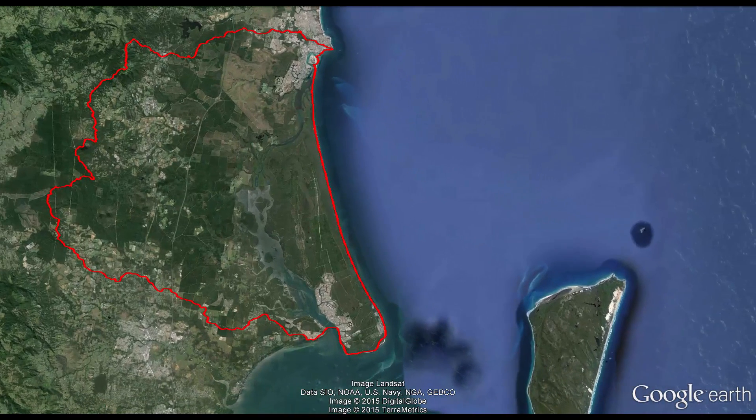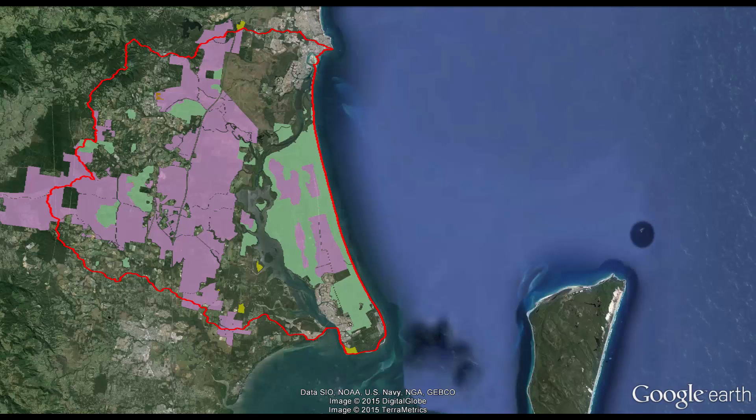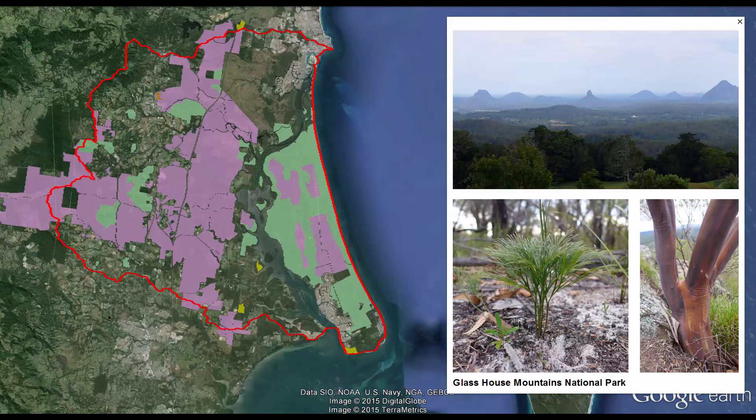The Pumicestone Catchment provides a wide range of land and water-based recreational activities that support local lifestyles. National parks and forestry reserves around the Glasshouse Mountains and Bribie Island are well known for their protected bushland areas and are important for tourism.